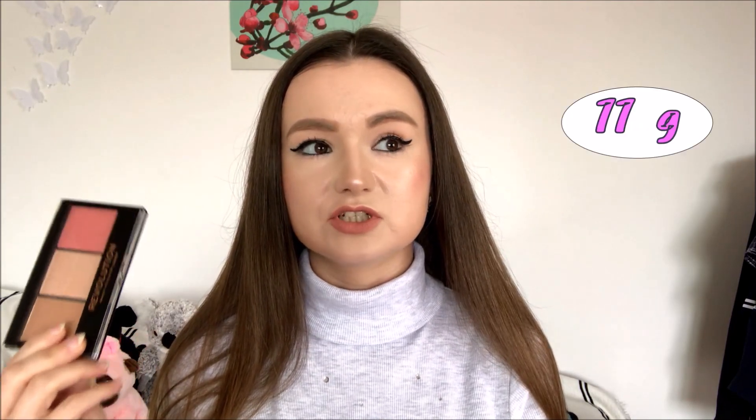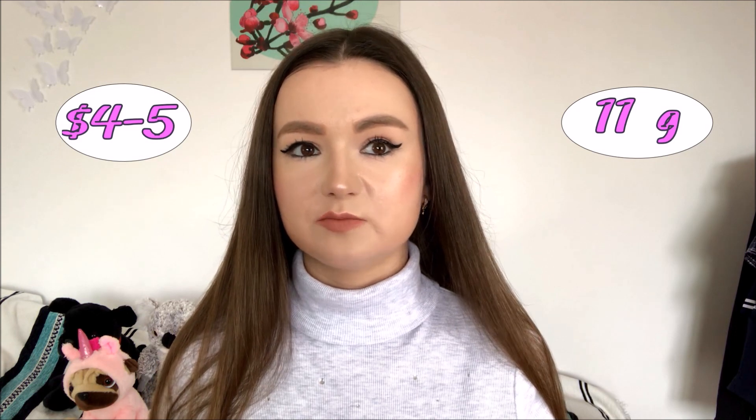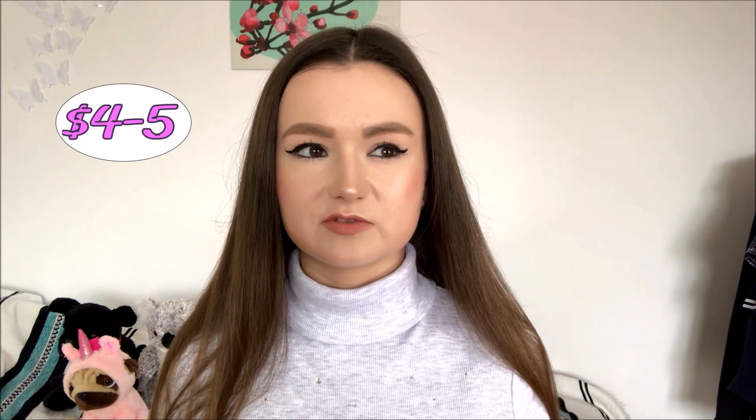It consists of 11 grams, which is enough in my opinion. It cost me around four or five dollars, which I thought was quite cheap — but maybe that's because it was on sale, so maybe the regular price is a bit higher.